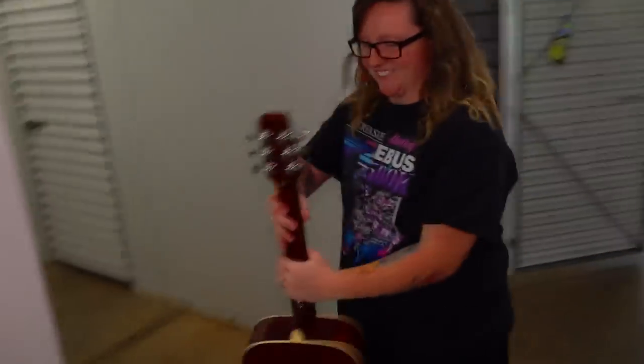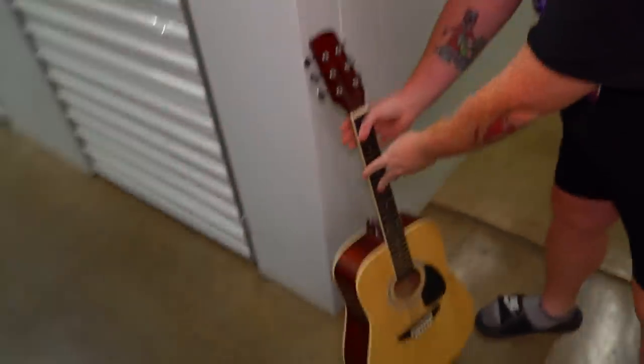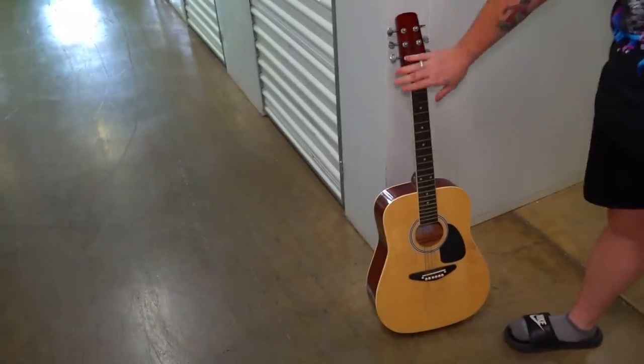We even brought Garrett inside for this one, so he's gonna chill right here in the corner and watch us go through it. Bring us good luck, Garrett.